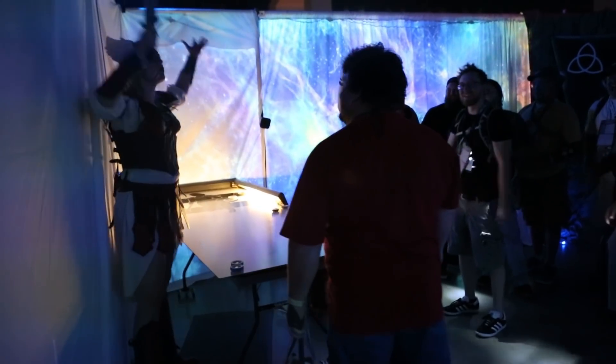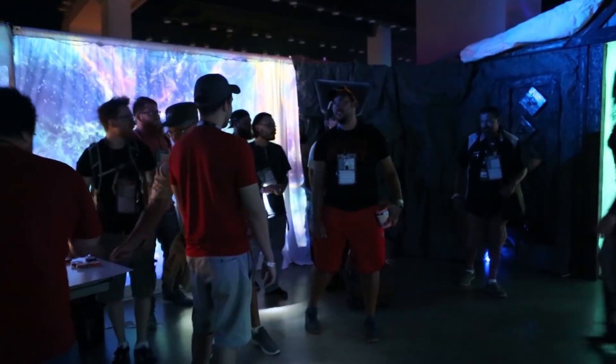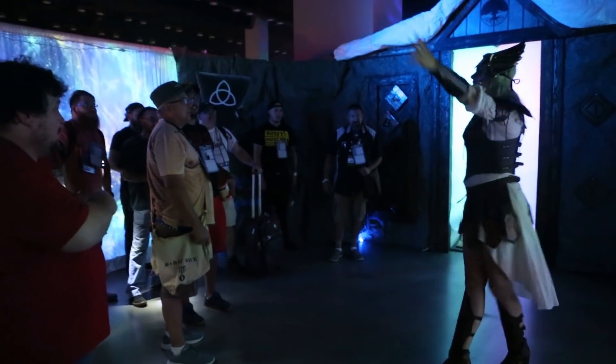All together! One last battle cry before you turn into play. Three, two, one — let's do it!